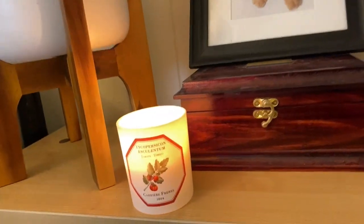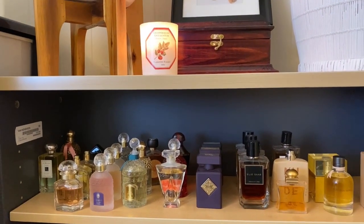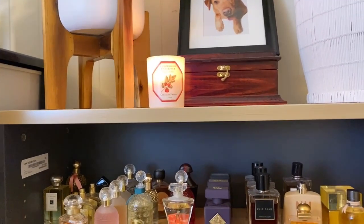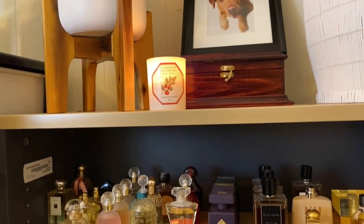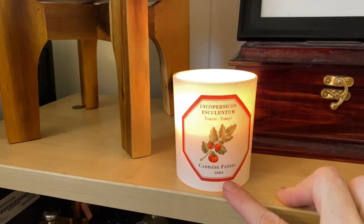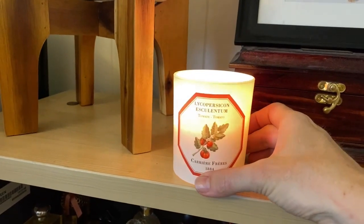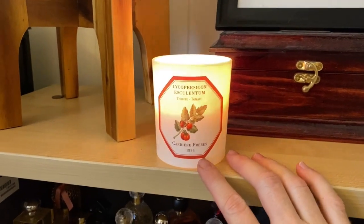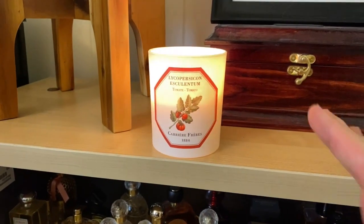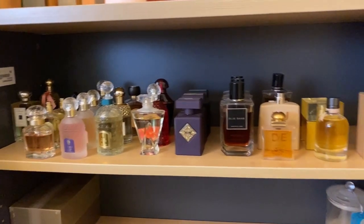I just realized I told you all that I'm obsessed with scented candles and then I wasn't actually burning one, so I just lit that. This is the Carrière Frères tomato candle — I don't know how to say it properly — and it is so so good, it's one of my favorites from the line. These are really not that expensive and I've had this one for months, pretty good value. The fragrance is beautiful, really fresh and green with that tomato leaf scent which is just gorgeous.